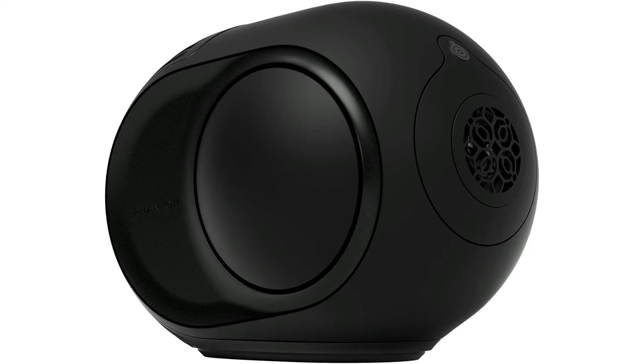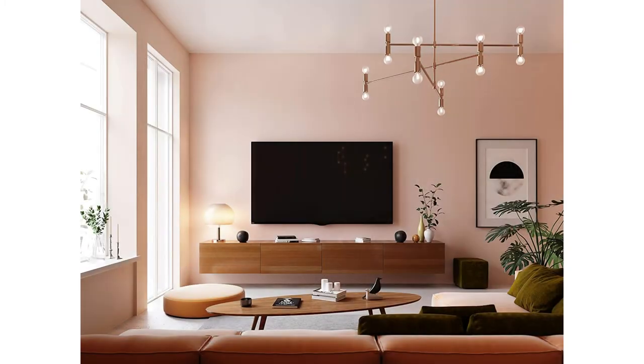This speaker can crank out a hefty 900 watts, but if you love the Devulay brand and want something just a little scaled back, you can also get it in the 600 watt variety. Still a big sound.